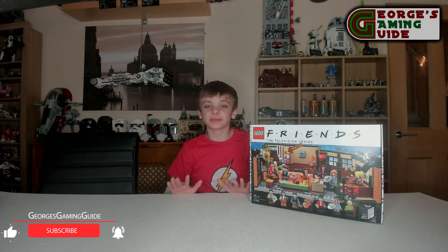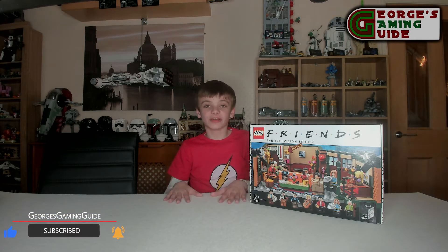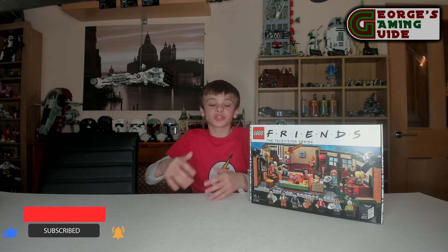Hello and welcome back to George's Gaming Guide. Today me and my dad are going to be doing a build and review video on the LEGO Ideas set, the Central Perk Friends set. I believe this is one of the two Friends sets that LEGO has released over the years. The set number is 21319.